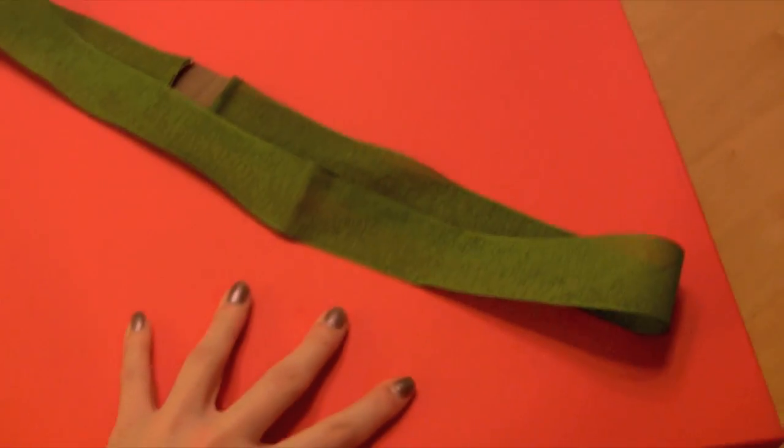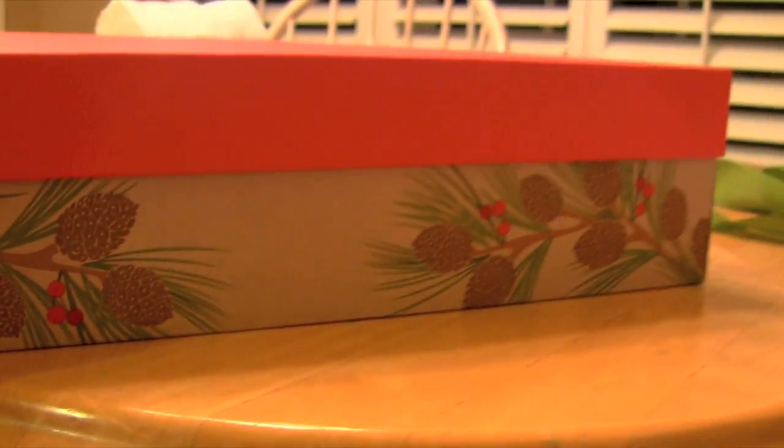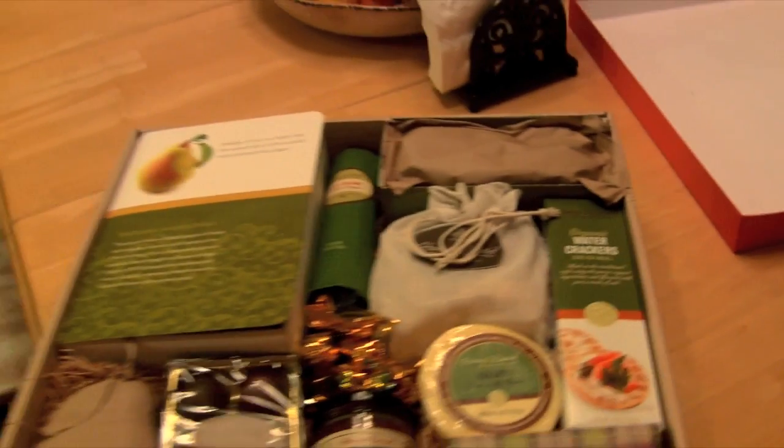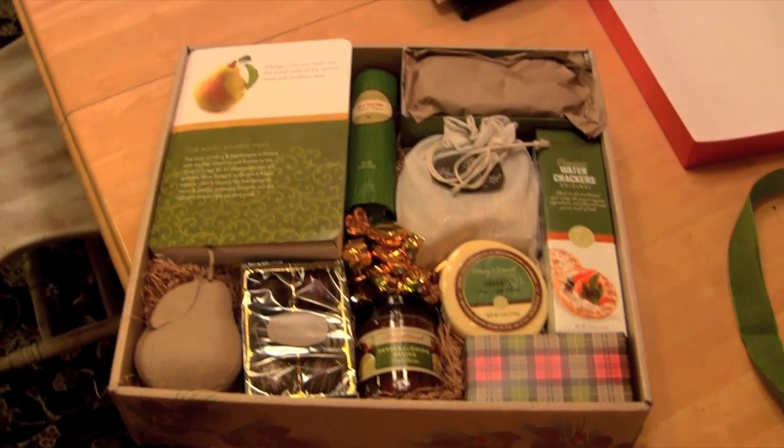This is what it looks like when it comes. The box is so big — it has a little ribbon on it. Can we just look at how gorgeous this box is? It has pine cones all over it, and it is by the brand Harry and David, and this is from Oregon. When you open it, it's absolutely gorgeous and looks so nice and high class.